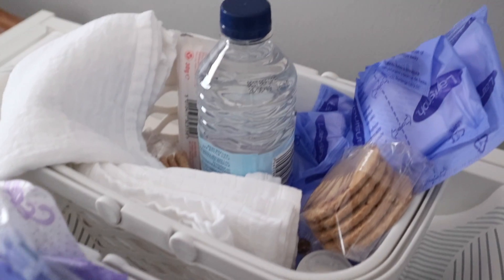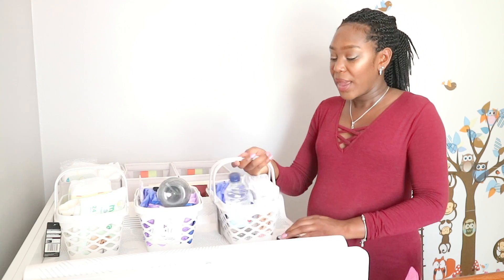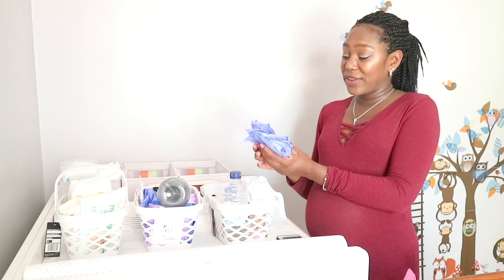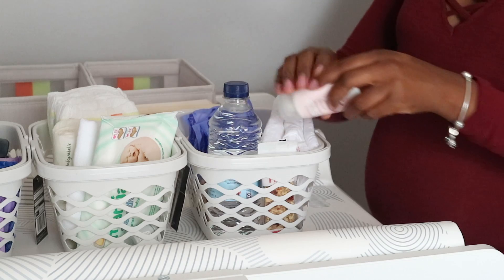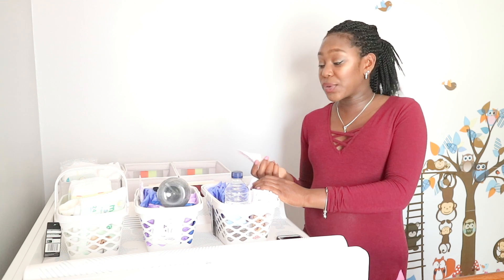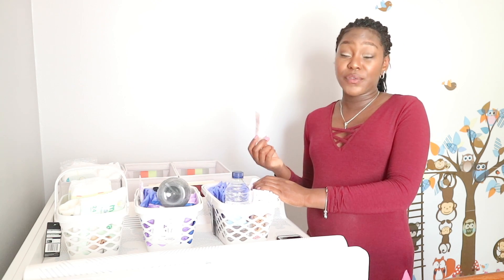Moving on to the breastfeeding organizer — in here I have everything I'll probably need while breastfeeding. I have some breast pads so when I'm leaking, once I've finished breastfeeding I can take out the old breast pad and put in a new one. I have some nipple cream because I'm going to need quite a lot, especially in the first few weeks when my nipples are getting used to breastfeeding. I have this Love Boo Magic Balm nipple cream and I've been using it for a while to prepare my nipples.